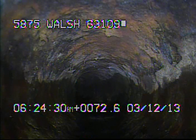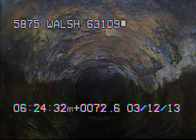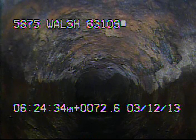Hey, this is March 12th, 2013. I'm at 5875 Walls, inspecting a sanitary sewer line from the 6-inch clean-out out in front of the house. The sewer line was full of tree roots between the 6-inch clean-out and the house. I ran a 4-inch cutter in the line to cut the roots away.